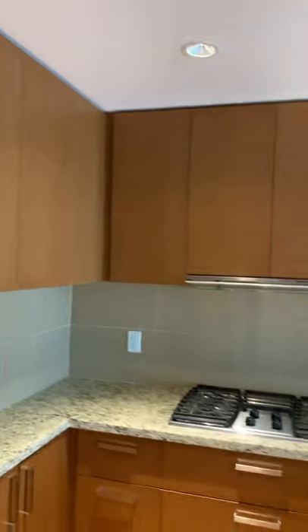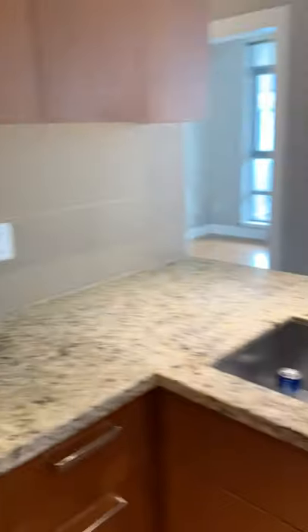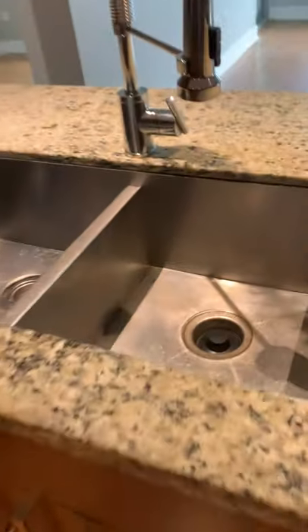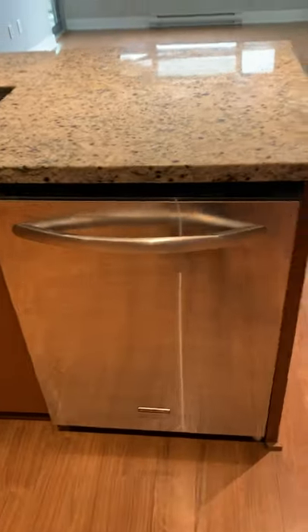To your left is lots of storage space, and a gas stove with a pull-off fan and double sink — nice and deep. There's also a dishwasher. It's actually quite spacious, not too narrow.